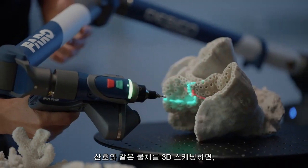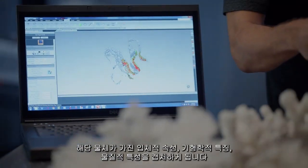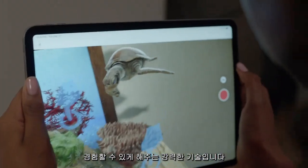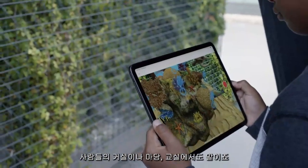When we 3D scan an object like a coral, we're capturing the three-dimensional properties, the geometry, the physicality of that object. It's an incredibly powerful technology that allows us to bring these Smithsonian objects into your living room, into your backyard, into your classroom.